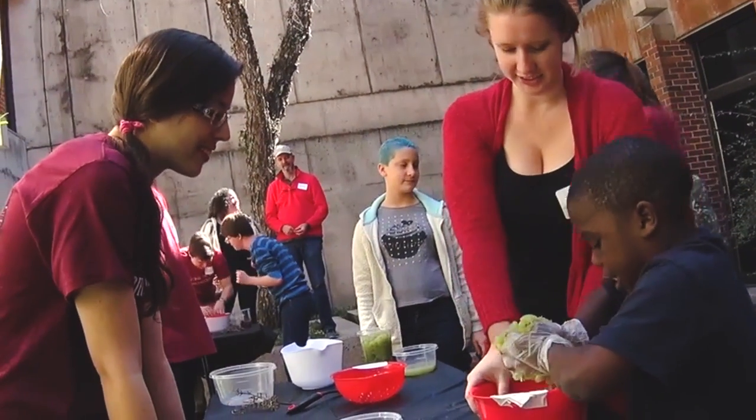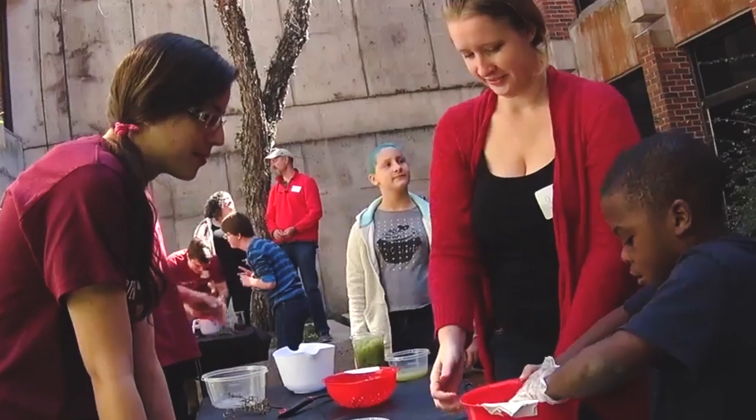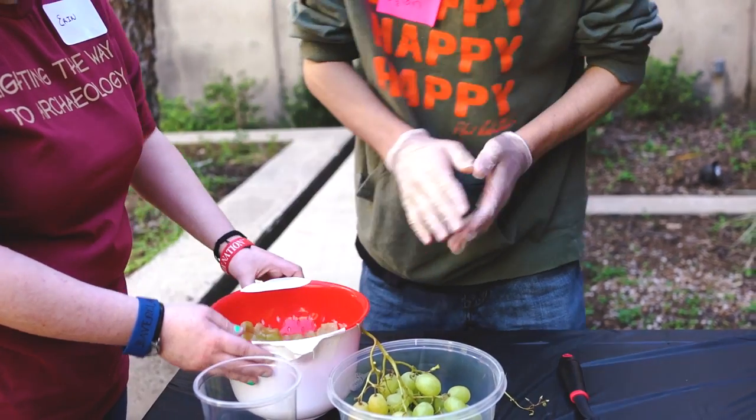Together with their FSU mentors, the Lighthouse students experienced the process of weaving, smashing grapes, and gathering water from a well.